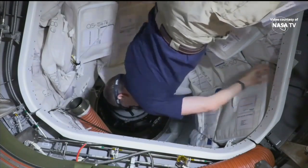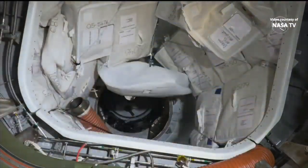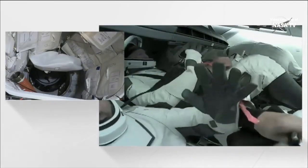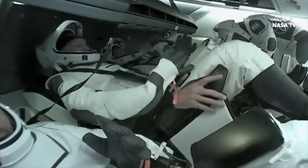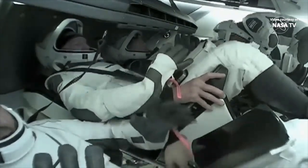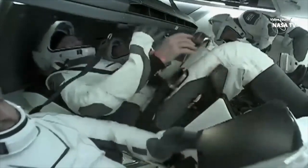SpaceX Endeavour hatch is closed. Copy that, Larry. We see the same. Ground is going to be commanding the flight computer state here shortly, at which point Aton will be able to confirm his final step in location one. Copy that, Mike. And you heard it confirmed from the Ax-1 pilot, Larry Connor — the hatches to the SpaceX Dragon Endeavour and the private astronaut crew inside were closed at 6:26 p.m. Central Time.